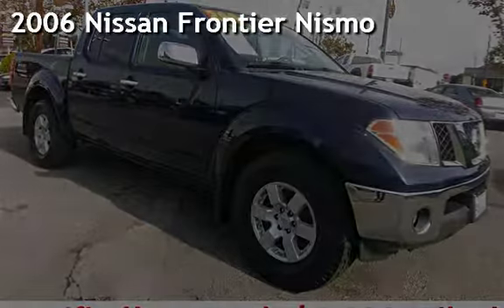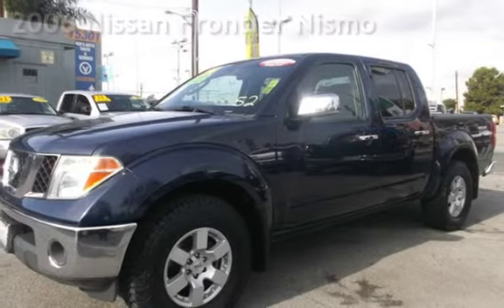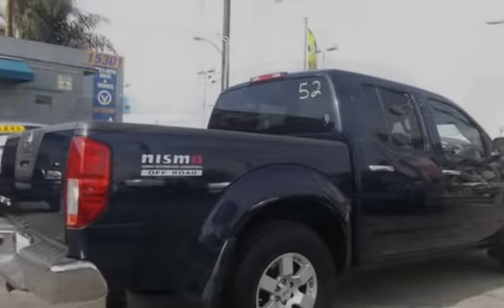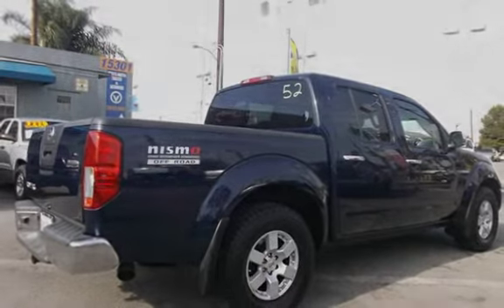Presenting a pre-owned 2006 Nissan Frontier Nismo. This four-door truck has a six-cylinder, 4.0-liter V6 engine, with rear-wheel drive and an automatic transmission.